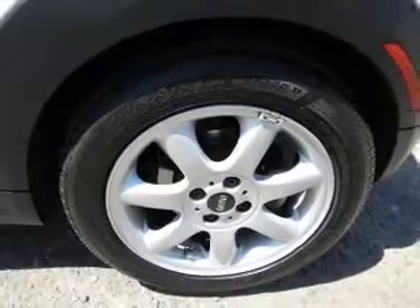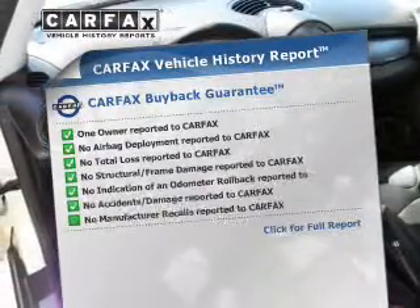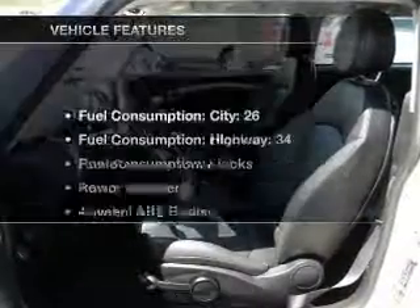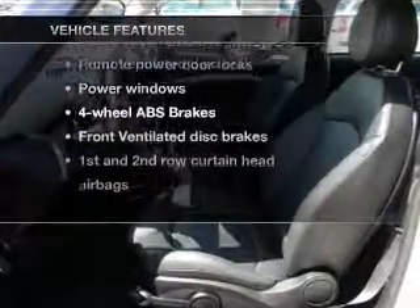The anti-lock braking system will keep you safe on the road. An included Carfax Vehicle History Report allows you to purchase with confidence and the knowledge that your buy was a smart choice. And with these notable features, you won't want to miss out on the opportunity to own this amazing ride.